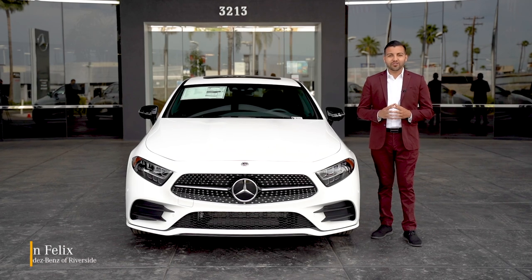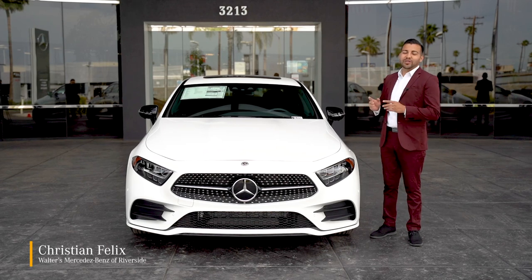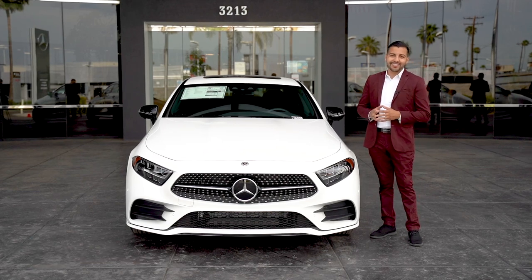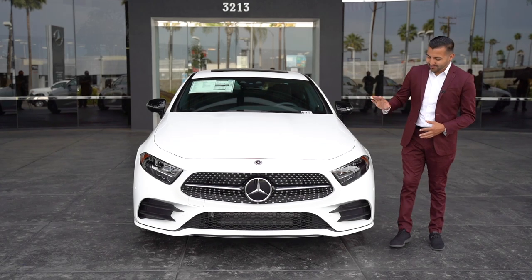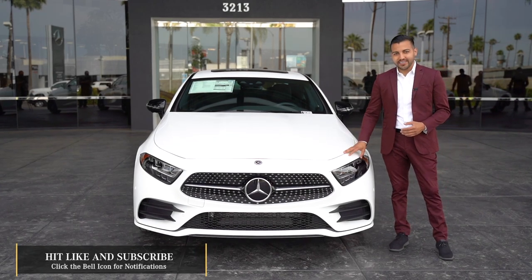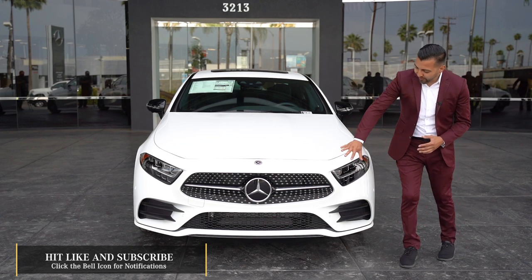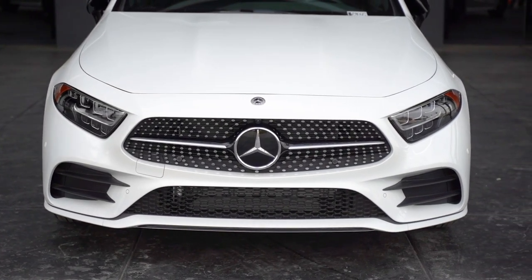Hi, my name is Christian Felix from Walters Mercedes-Benz of Riverside, and today we're going to be talking about the brand new 2020 CLS 450. This is the 2020 CLS 450, which was just redesigned in 2019. You'll notice that the full front bumper — the whole design of the vehicle for the most part — was all redesigned.